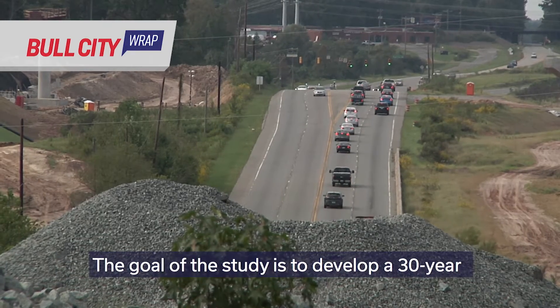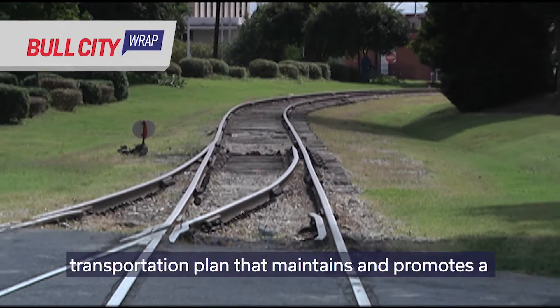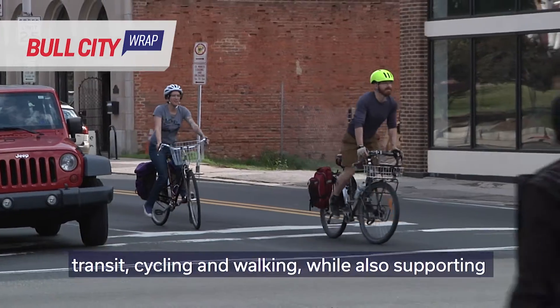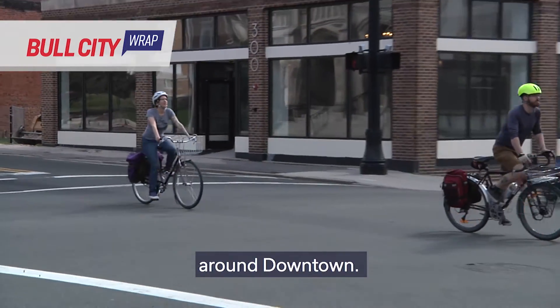The goal of the study is to develop a 30-year transportation plan that maintains and promotes a balanced, safe, and integrated transportation system. The system will meet the needs for automobiles, transit, cycling, and walking, while also supporting sustainable development patterns in and around downtown.